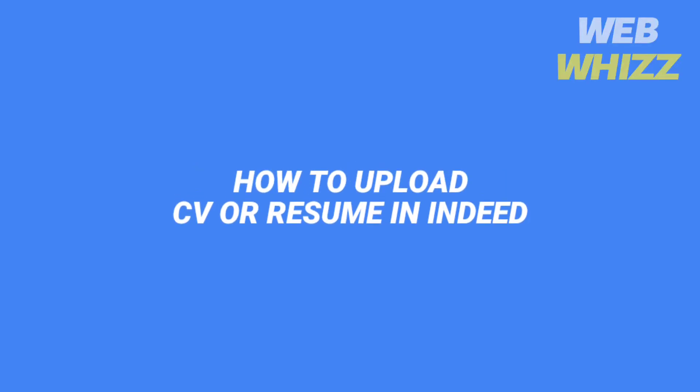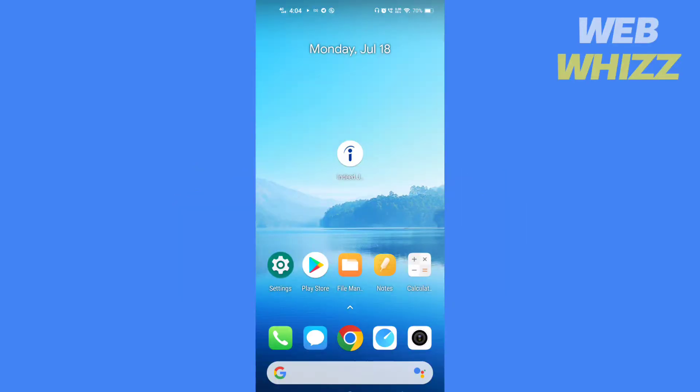Hello and welcome to our channel. In this video, I will show you how you can upload your CV or resume to the Indeed app. Please watch till the end to properly understand the tutorial. And if this tutorial helps you out, please give it a thumbs up and subscribe to get notified whenever we post new videos. So without any further ado, let's get started.